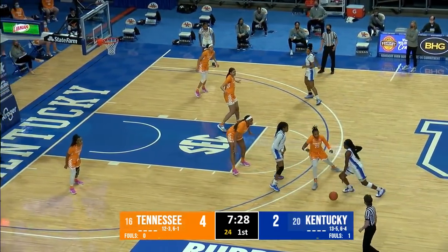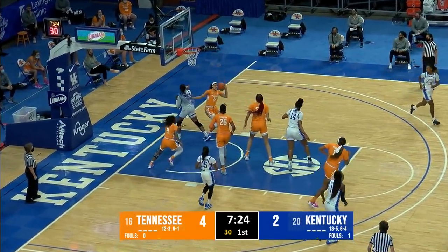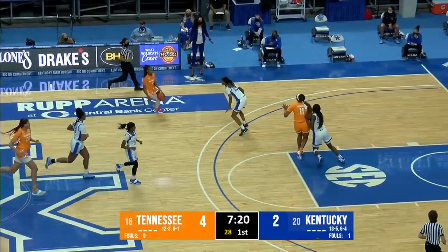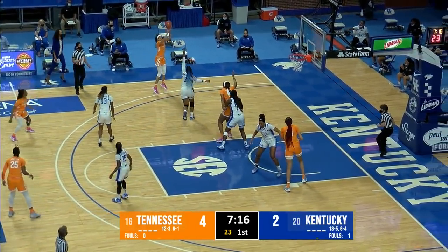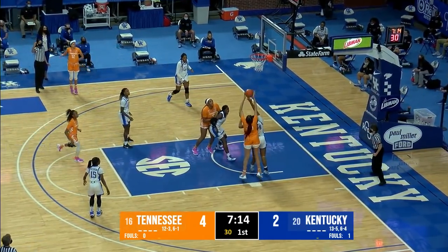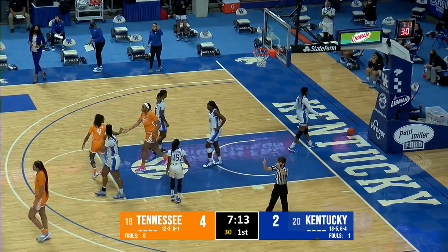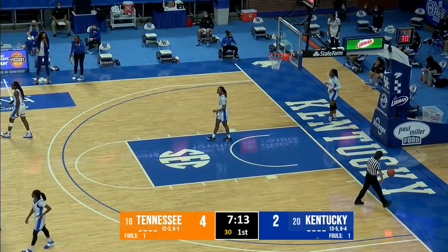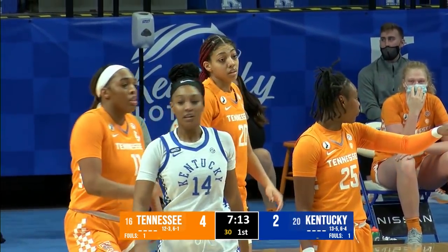Back come the Lady Vols as the Wildcats have opened 1 of 6 from the floor. Massengill blocks Walker's shot out front, but it's gathered by Burrell, who launches a three — no good. Tamari Key goes over the back of Tatiana Wyatt — that's a foul on the sophomore Key, her first. The Wildcats get the basketball. Lady Vols retreat into a half-court set with Jasmine Massengill calling out the play.